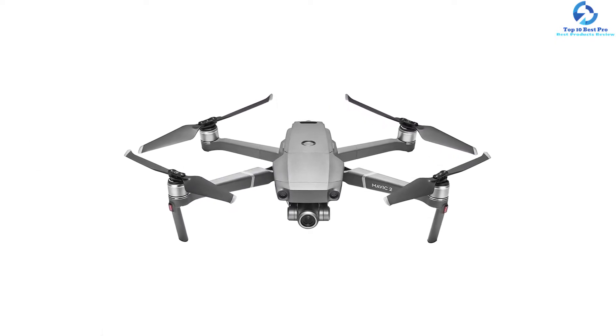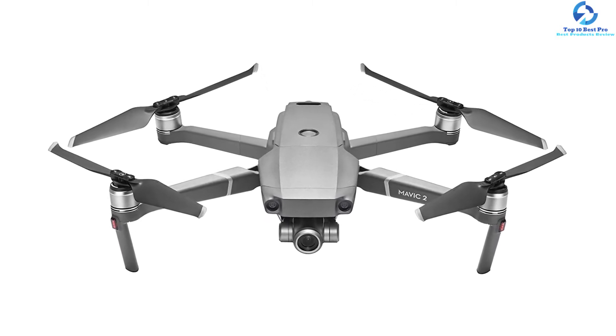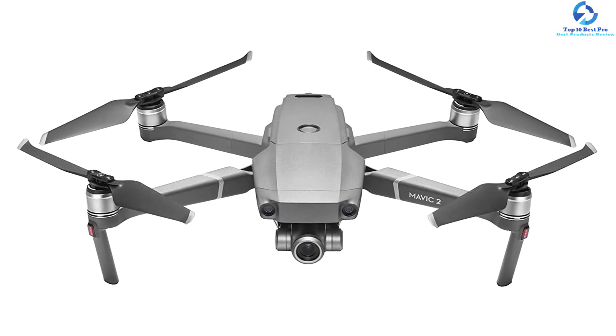When it comes to 4K video, both drones boast the same impressive specs. The Mavic 2 Zoom offers 8GB of onboard storage with an obligatory micro SD card slot.